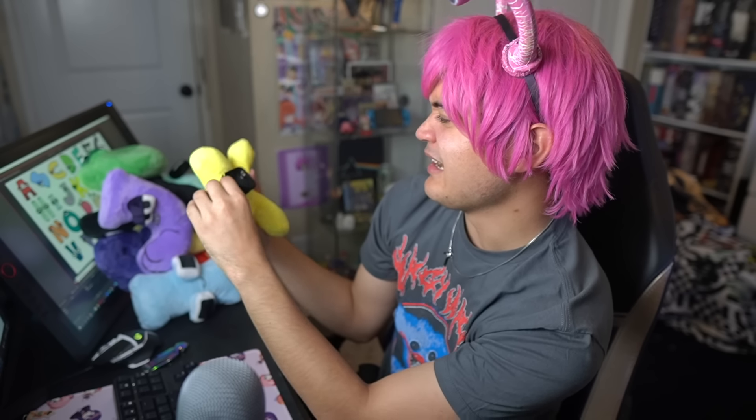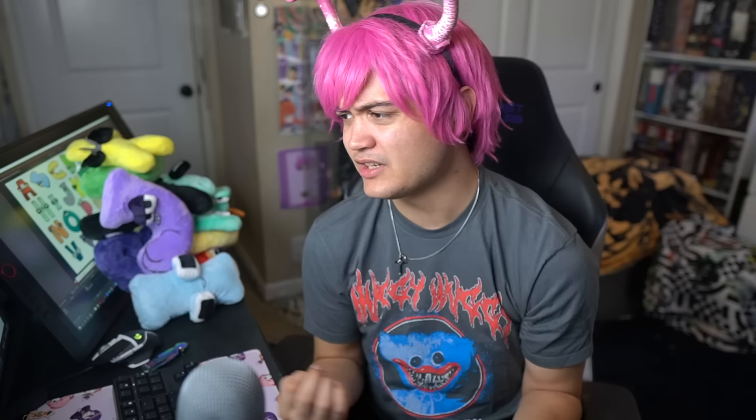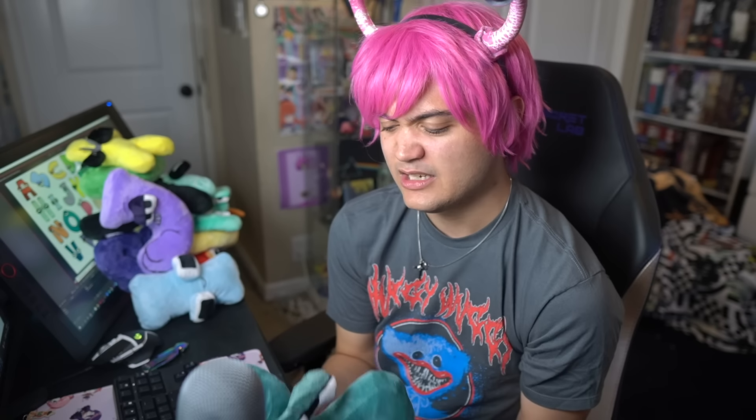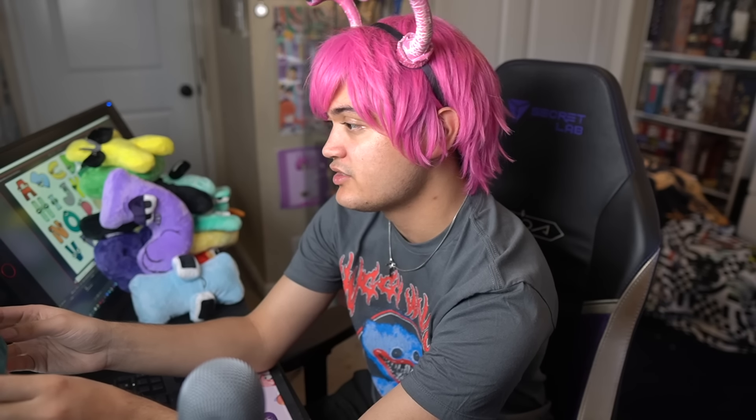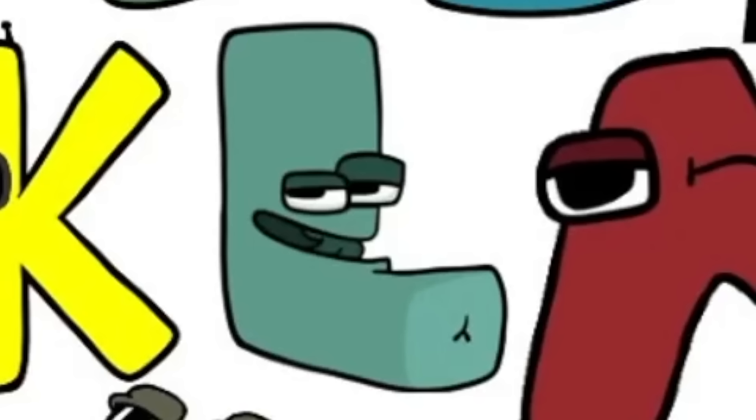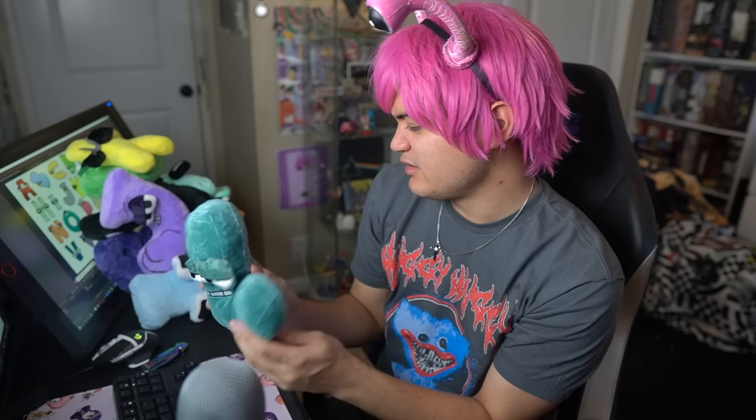Next up we have letter I. This is really ironic to me — considering all the other plushies feel too small, I is too big. Everybody knows I is a little baby, tiny, gets bullied. He does look adorable though — very soft, very squishy. Honestly maybe even better than D because we got more neck support. Seven out of ten.